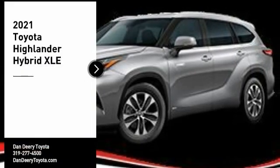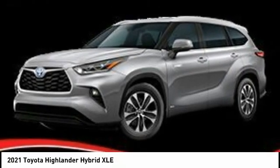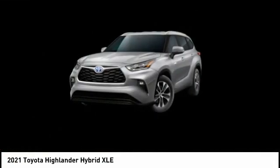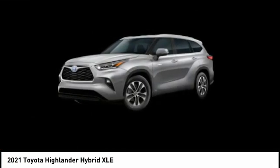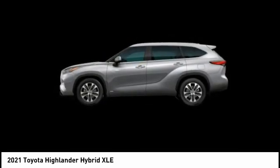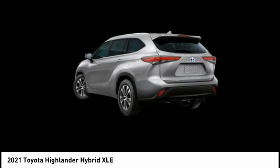Take a ride in the 2021 Highlander Hybrid. The Highlander Hybrid is equipped with the standard 3.3 liter V6 270 horsepower hybrid engine that achieves 27 miles per gallon in the city and 25 miles per gallon on the highway.